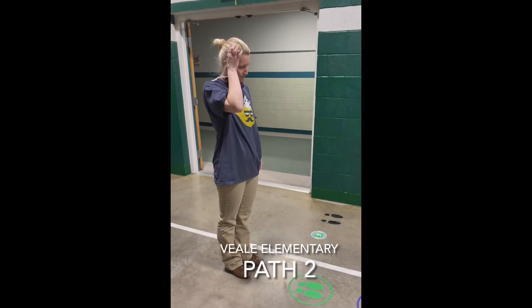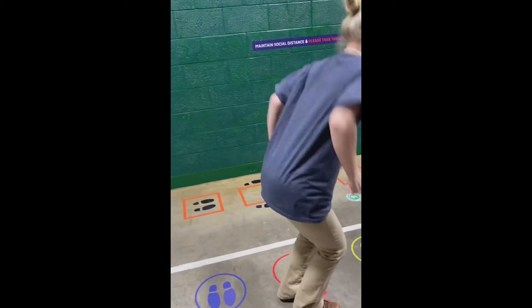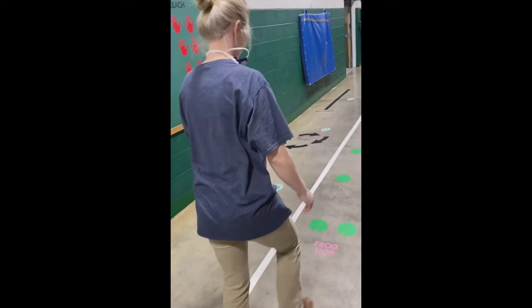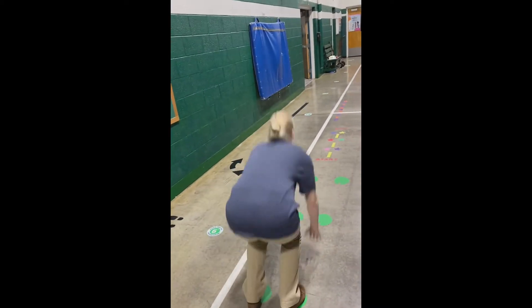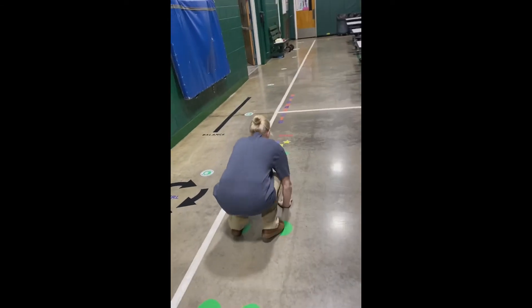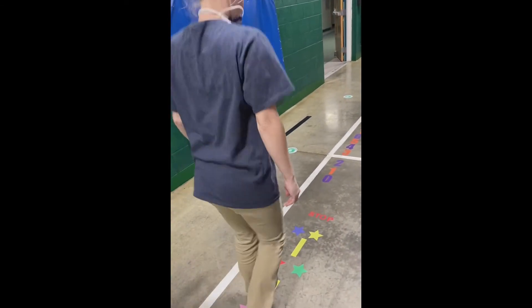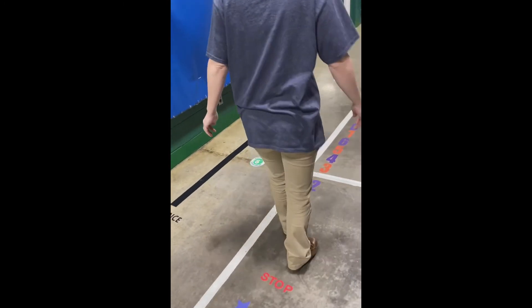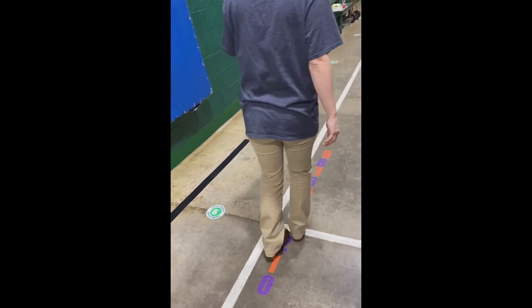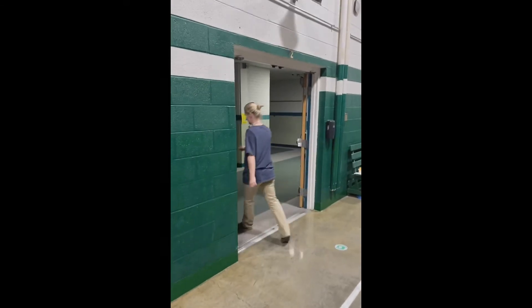Path number two. If you selected this side, these are the things you'll be doing. This is a frog — get down like a frog. And then it's another balancing or counting activity. And you would exit out the same door.